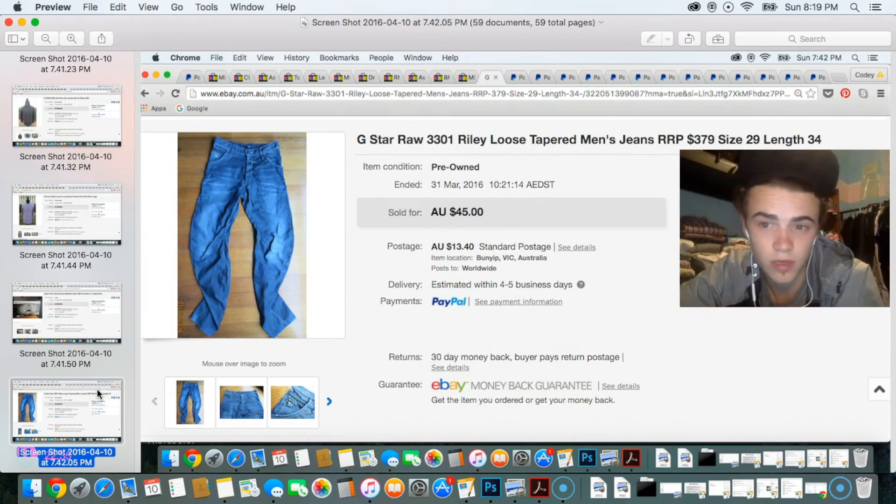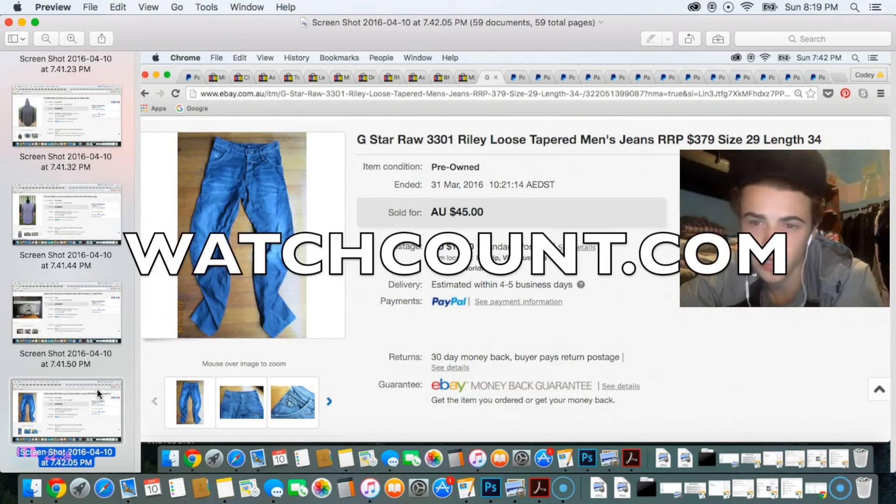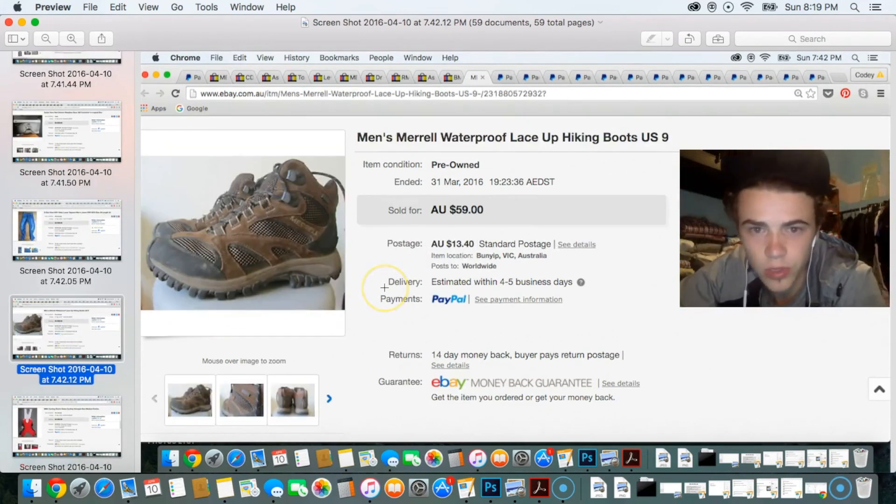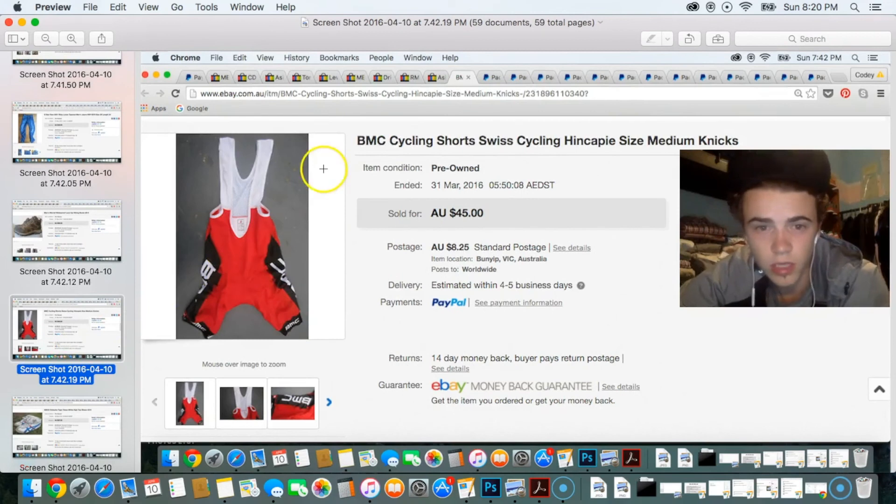A good tip: to check what an item actually sold for when it went via best offer, use watchcount.com. You copy and paste the item number and it shows you what it actually sold for. Next sale was a pair of Merrell waterproof Gore-Tex hiking boots — sold for about $55 to $59, paid $25 from a Salvos. Good profit on those. Then some BMC cycling shorts sold for about $40 to $45 — super quick sale. I can't stress enough how quickly cycling gear sells if you get the right brands.